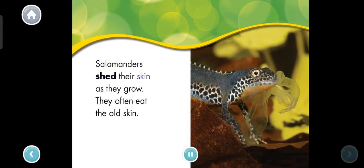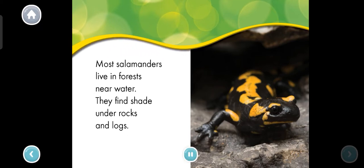Salamanders shed their skin as they grow. They often eat the old skin. Most salamanders live in forests near water. They find shade under rocks and logs.